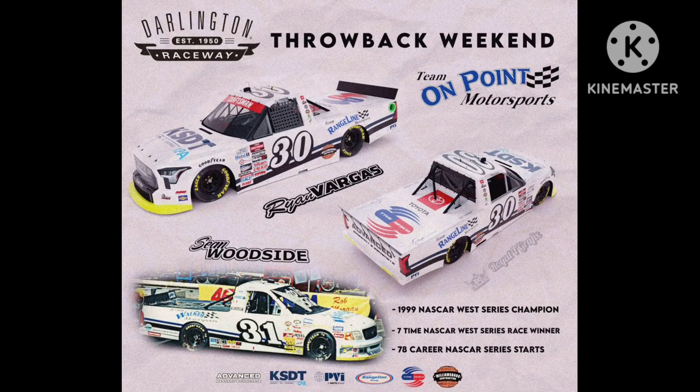Next up, we have Ryan Vargas' throwback to Sean Woodside. This throwback is almost perfect. They captured the likeness of the original paint scheme really well. 8 out of 10.